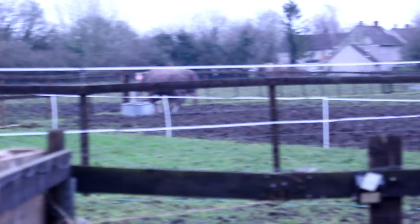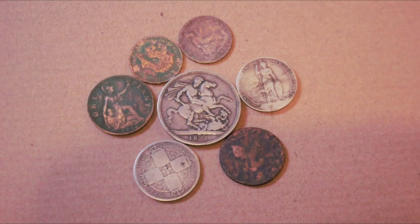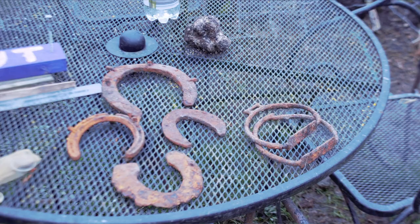One of the landowners has found old coins in their field from the 19th century to the present day, the oldest coin dating back to 1861. The owner also found some old horseshoes.